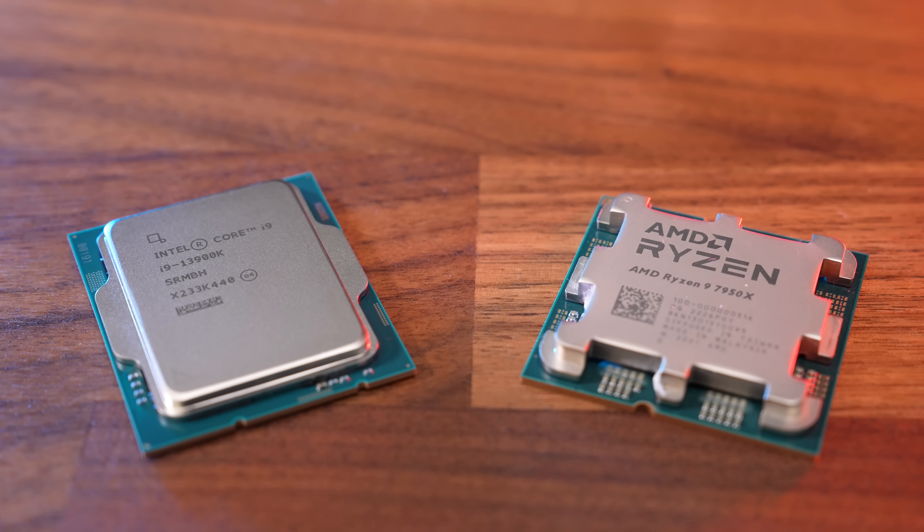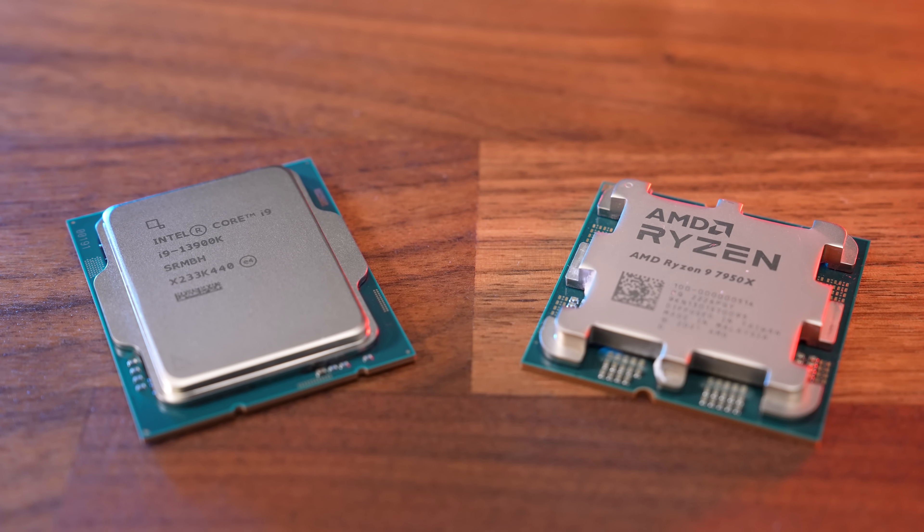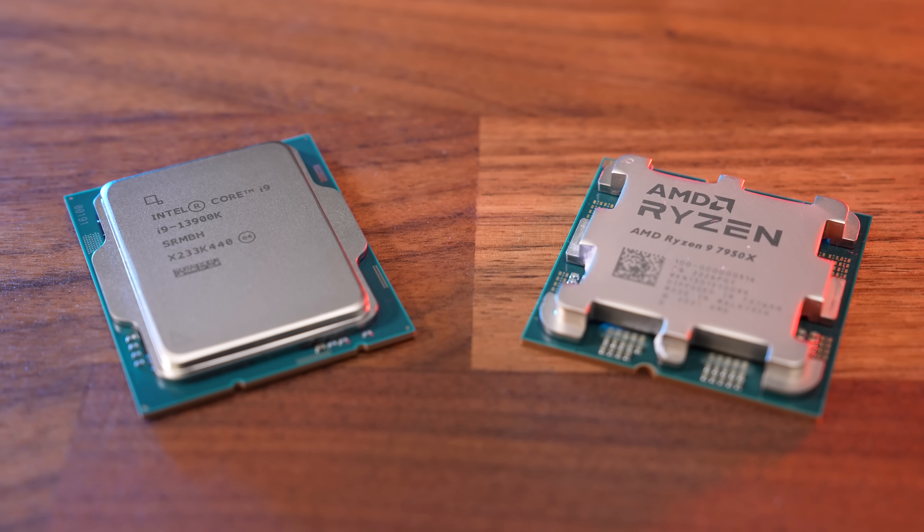Yeah, the 7950X does cost a little more, but the performance difference generally isn't that big — it does depend on the specific workload though. It is also more power efficient, and electricity doesn't just grow on batteries. I've personally really been waiting to do this comparison because I've been deciding between the 7950X and 13900K for my next PC. Now that I've seen the performance difference isn't all that big in the workloads I personally run, I think I'm going to go for the 7950X, mostly because of future upgradability.